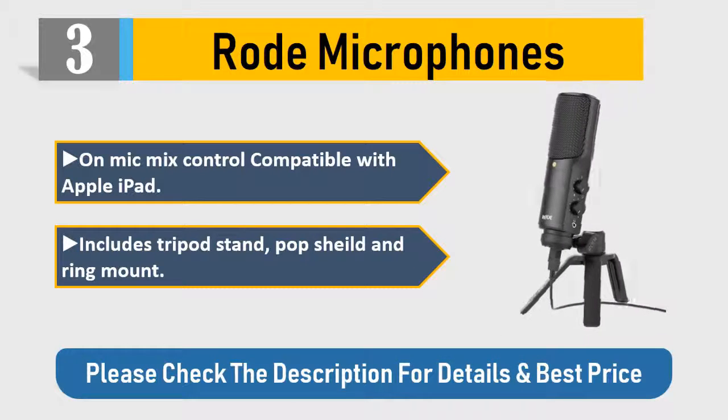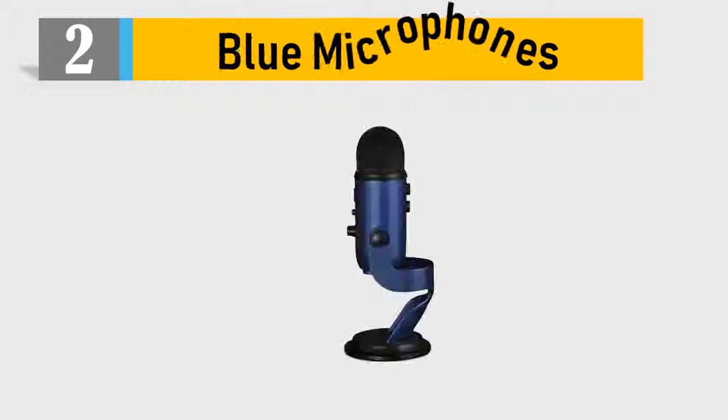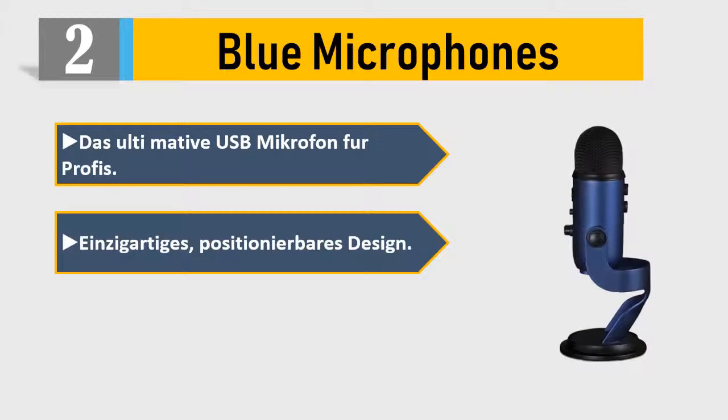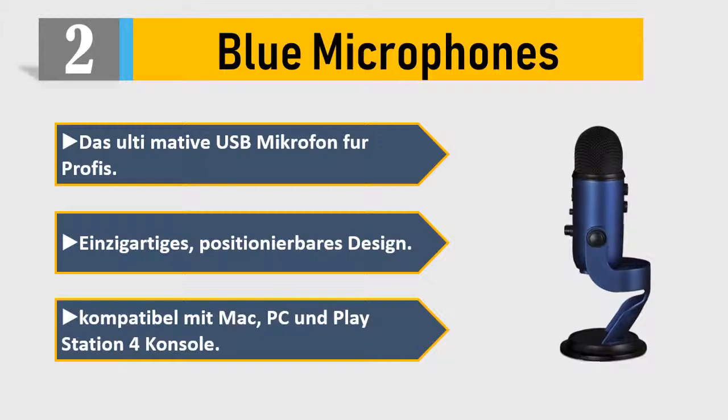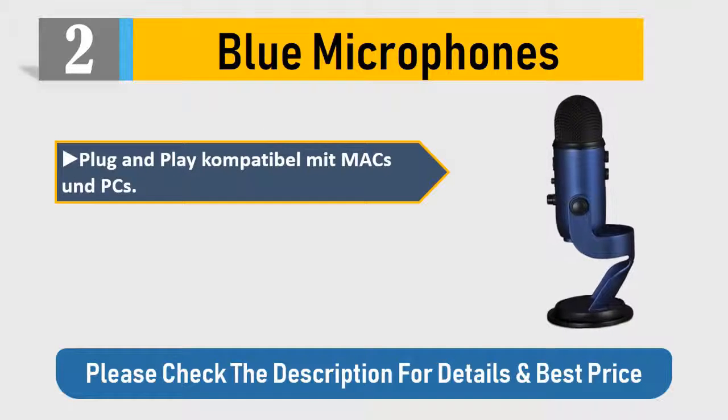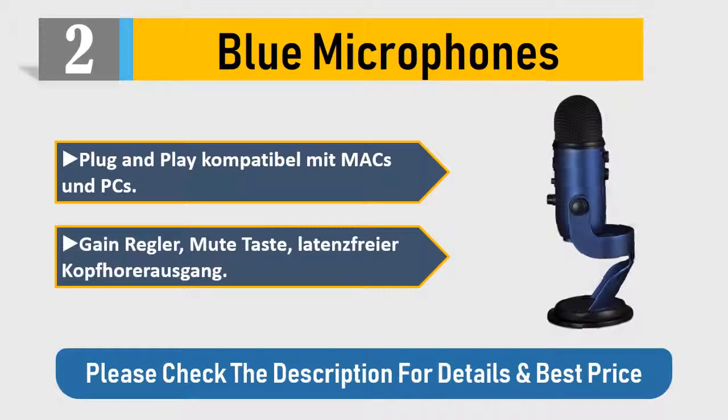Number 2: Blue Microphones Yeti. Ultimate USB microphone for professionals. Adjustable positioning, ergonomic design, compatible with Mac, PC, and PlayStation 4 console. Plug-and-play compatible with Mac and PCs. Gain control, no-latency headphone output. Please check the description for details and best price.